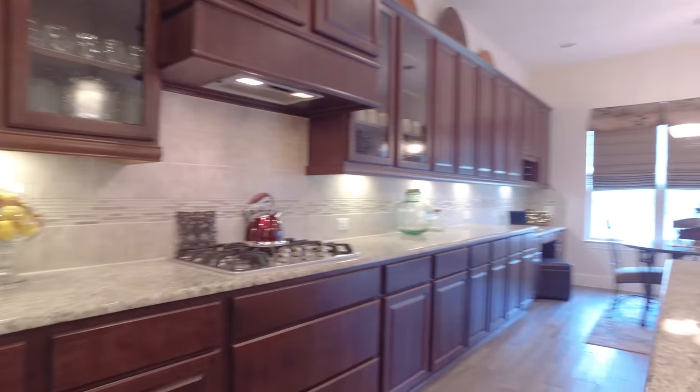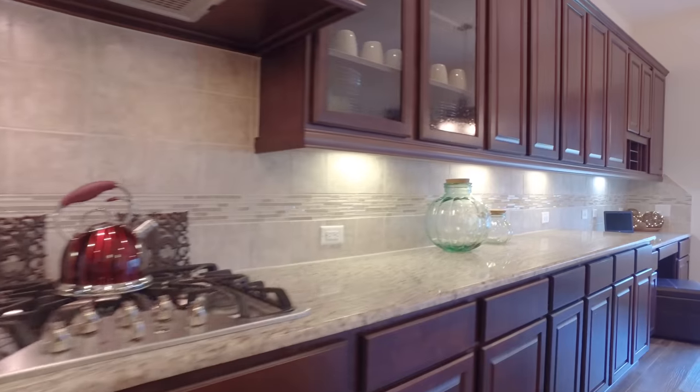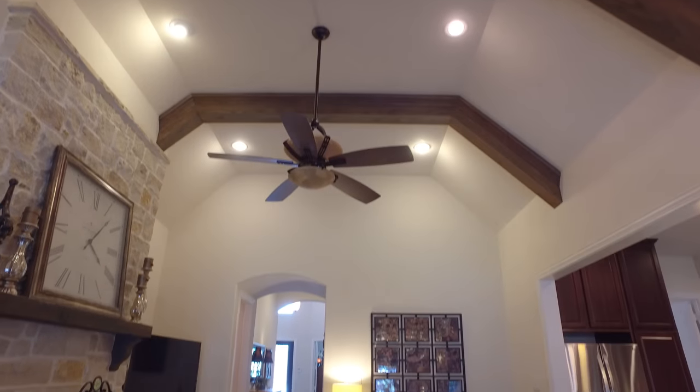There's an amazing chef's kitchen perfect for entertaining, with porcelain wood floors and granite countertops, tile backsplash, custom pendant lighting, and a stainless steel double sink surrounded by towering Jamestown maple mocha cabinets.